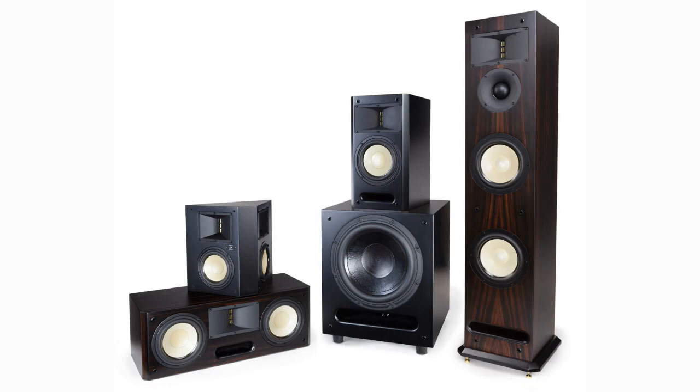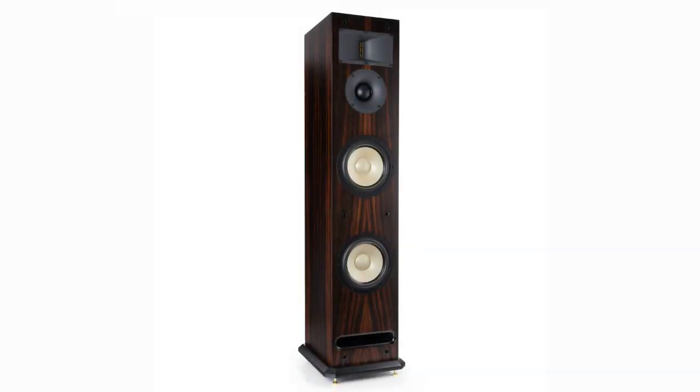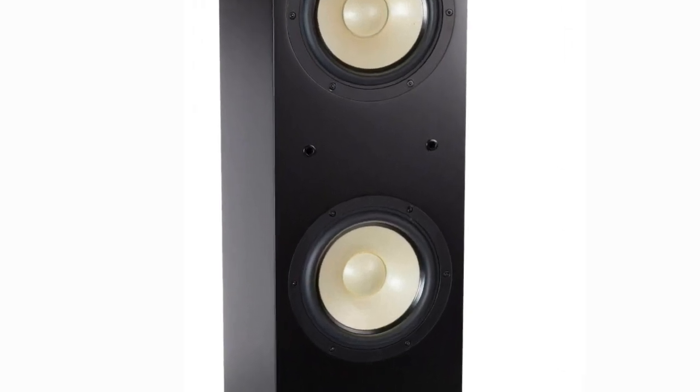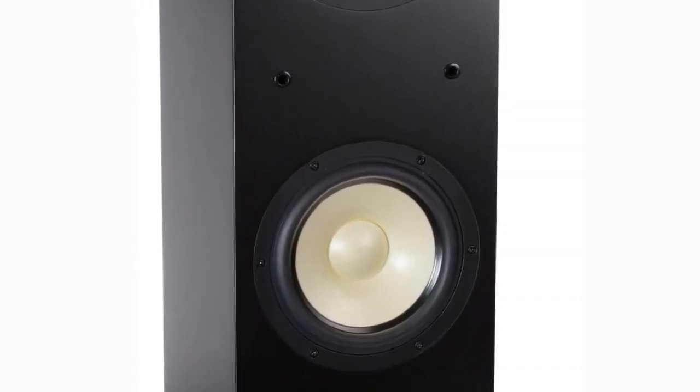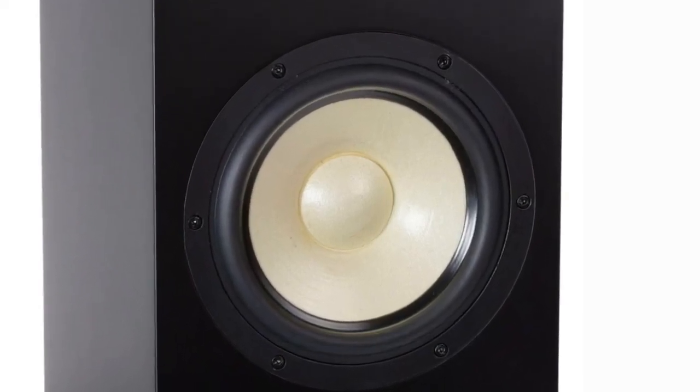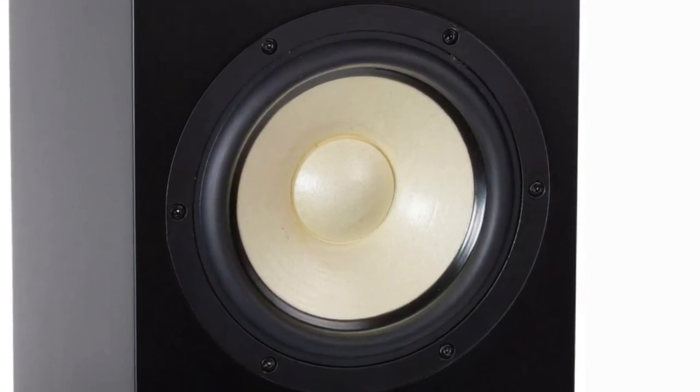So what makes the Level 3 speakers stand out from other speakers on the market? Let's start with the heart of the speaker, the drivers. The term drivers is used to describe the different active components in a speaker, namely the woofers, mid-range, and tweeter. The Level 3 series all share the same proprietary HTD-designed FCD woofers, the same woofer type used on our Level 2 series. FCD is an abbreviation for Fiber Ceramic Doped.